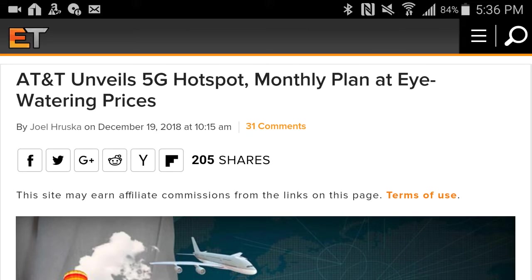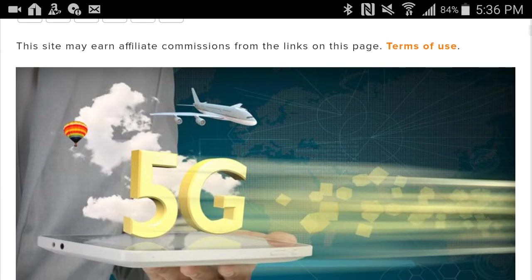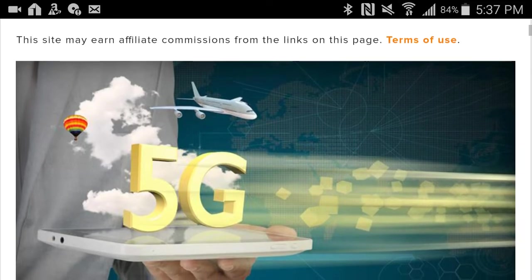Hey, what's up everyone? I just wanted to give an update that back on December 19th, 2018, AT&T unveiled their 5G hotspot and their monthly plans. They're super expensive, but the 5G towers we've all been talking about — many of them were turned on.